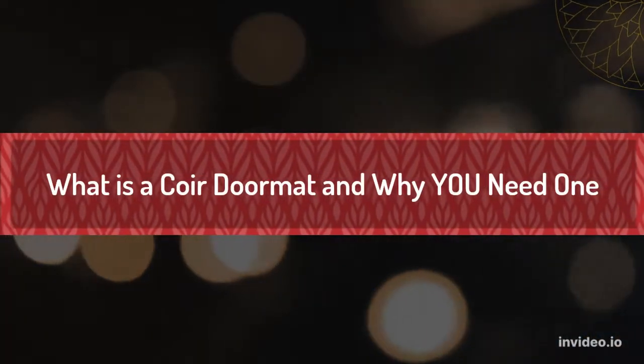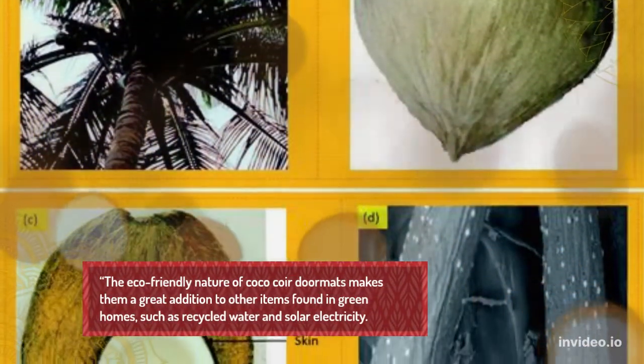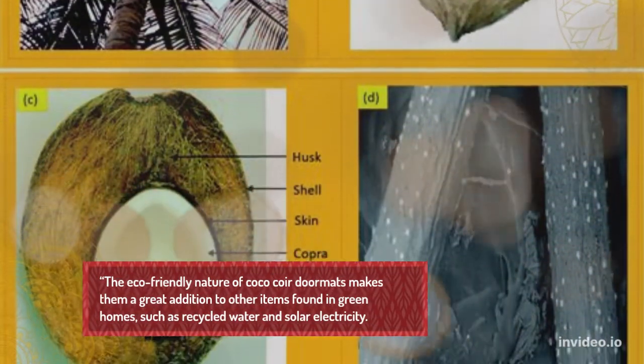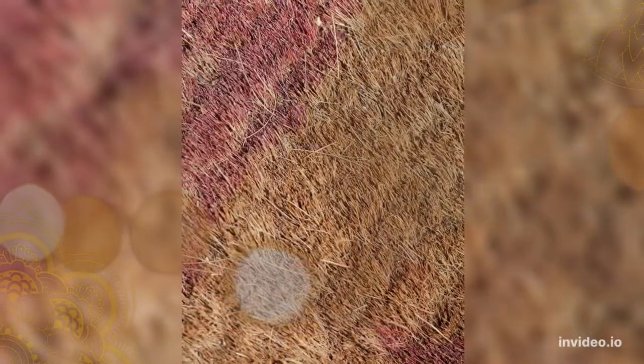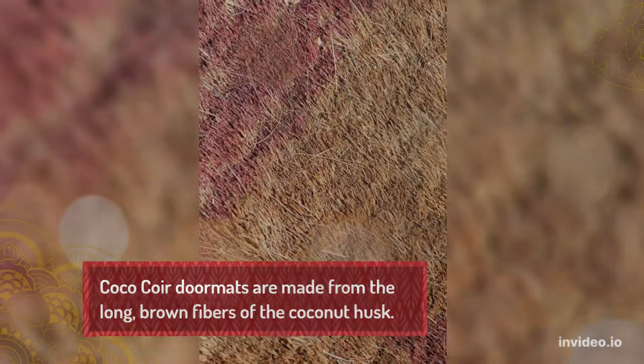What is a coir doormat and why you need one? The eco-friendly nature of coir doormats makes them a great addition to other items found in green homes. Coir doormats are made from the long, brown fibers of the coconut husk.